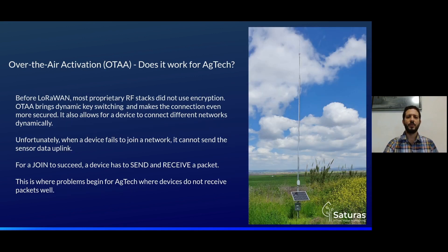Another feature to discuss is over-the-air activation. Does it work for AgTech? Before LoRaWAN, most proprietary RF stacks I ran into did not use encryption at all. While LoRaWAN has encryption, OTAA brings dynamic key switching, making the connection even more secure, and allows a device to connect to different networks dynamically. Unfortunately, when a device fails to join a network, it cannot send sensor data uplinks. For a join to succeed, a device has to send and receive a packet — this is a problem for AgTech where devices do not receive packets well.